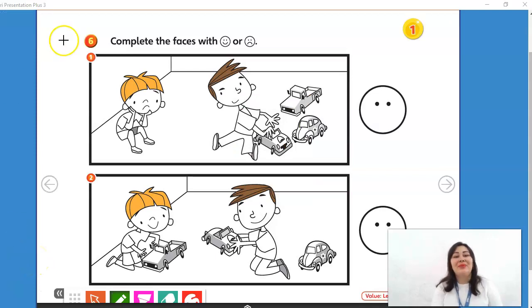Let's check. Number 1. What do you think the boy feels in picture number 1? Happy or sad? His friend doesn't lend his car, so he feels sad. His friend doesn't lend — he feels sad.